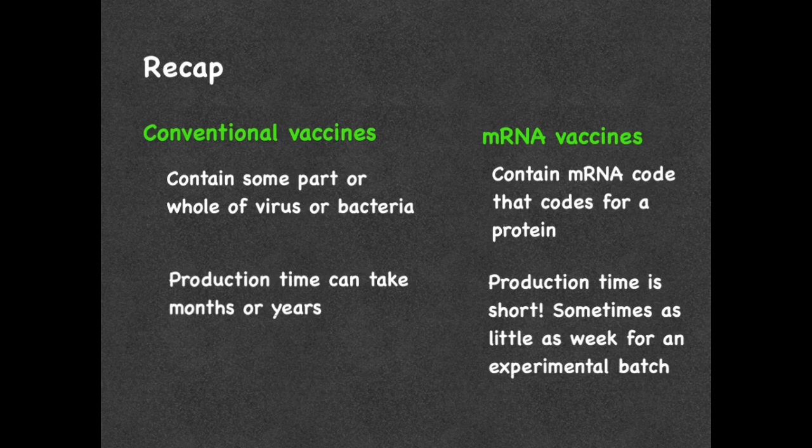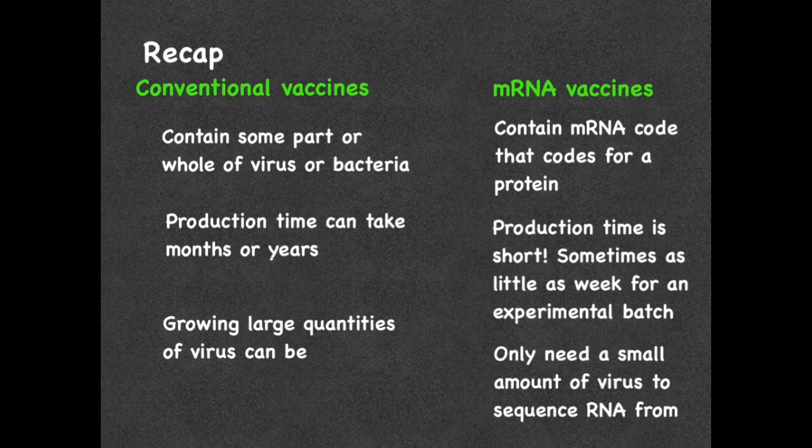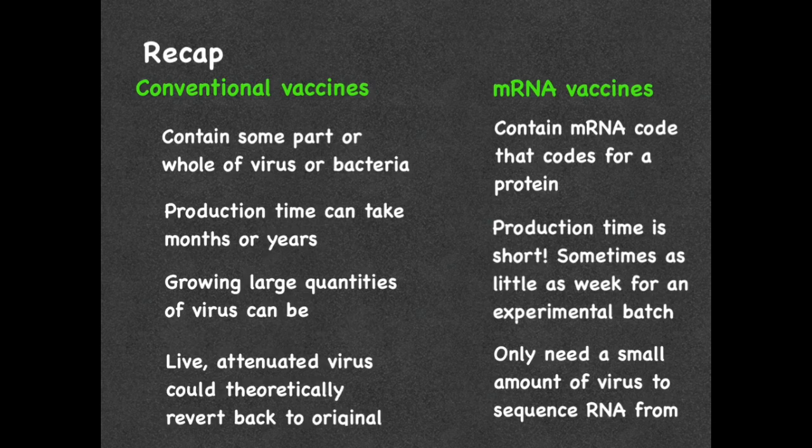Finally, we can talk about a few safety issues. When referring to conventional vaccines where you have to grow a lot of virus, this could lead to a potential safety hazard in the laboratory. Whereas with mRNA vaccines, no virus is needed — only initially to get the protein that you're going to make the mRNA against. But once you're synthesizing and growing it in large quantities, you're no longer using the virus, you're only using the mRNA. The other potential issue, when talking about live attenuated vaccines, is that they could have the ability to revert back to their original pathogenic — that is, disease-causing — form. This has happened, and is known to have occurred only with the live oral polio vaccine. Whereas with mRNA vaccines, these vaccines only include the mRNA that codes for the protein, so there is no live or attenuated virus to worry about.